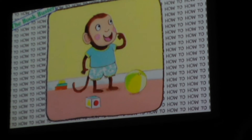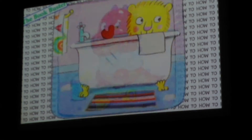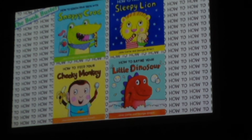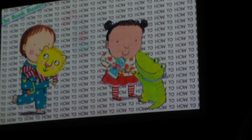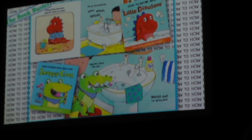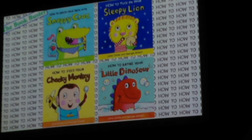How to Feed Your Cheeky Monkey. How to Brush Your Teeth with Snappy Croc. How to Bathe Your Little Dinosaur. How to Tuck in Your Sleepy Lion. This series of engaging board books is perfect for discovering and sharing the big moments and daily routines of every toddler's life — from brushing teeth to taking a bath, to going to sleep, to being a good eater. The How-To series by Jane Clark, with illustrations by Georgie Burkett.